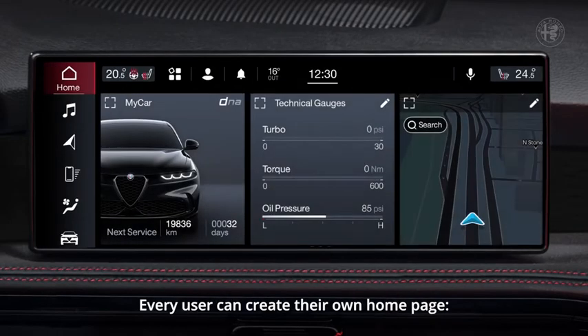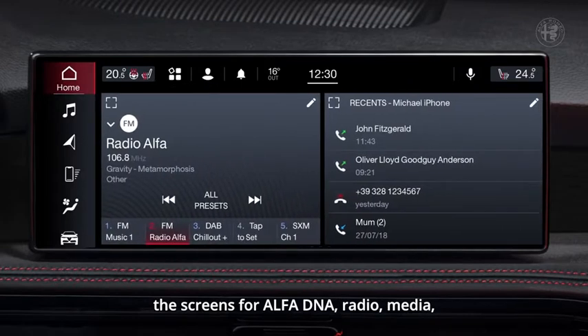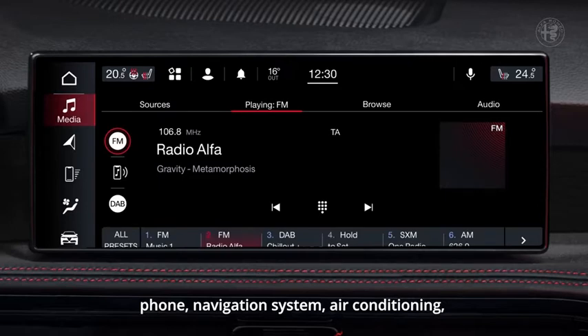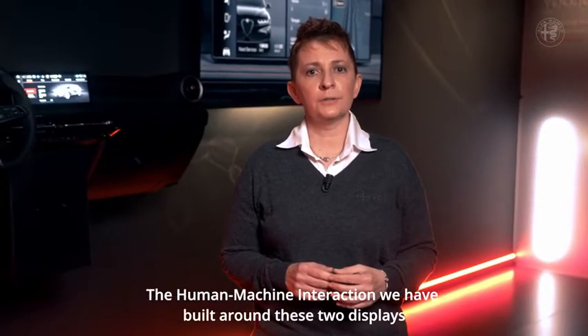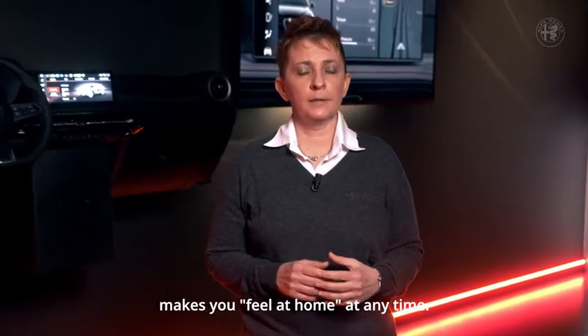Every user can create their own home page. The screens for Alfa DNA, radio, media, phone, navigation system, air conditioning, headers, and Alfa Connect services can be arranged the way you want with a simple scroll. The human machine interaction we have built around these two displays makes you feel at home at any time.